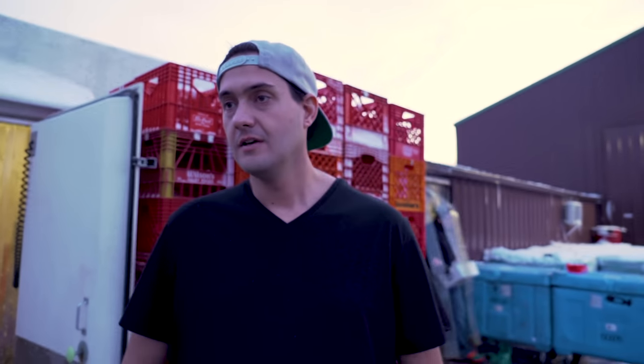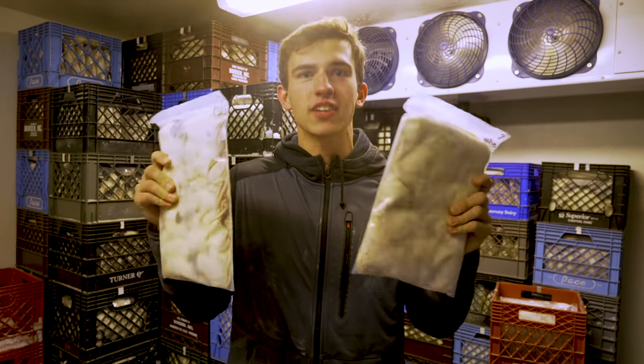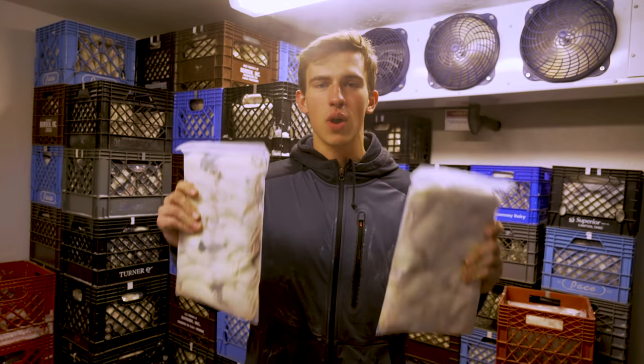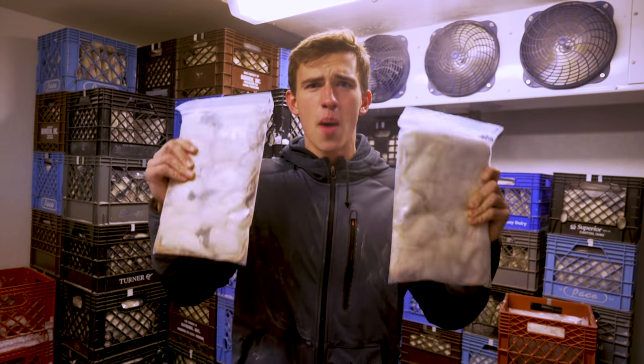In case you guys didn't know, we actually get all our rodents from Forrest and Desiree at Cold-Blooded Cafe — they run an amazing place. ColdBloodedCafe.com, $30 flat rate shipping anywhere in the United States. Best product in the industry — flash frozen, flat packed. Look at how clean these rodents are. Feed the best rodents to your reptiles today.